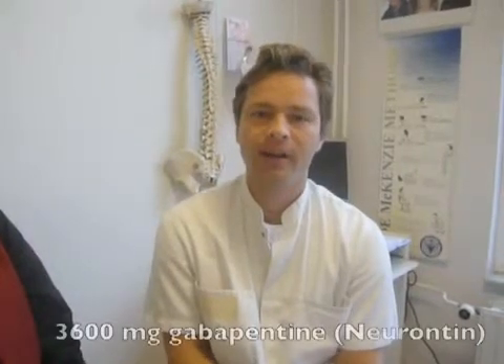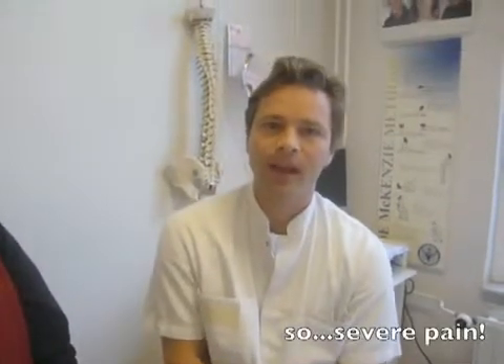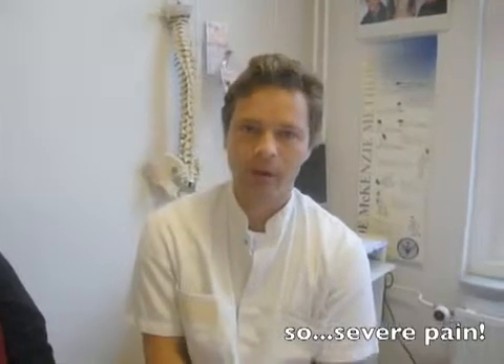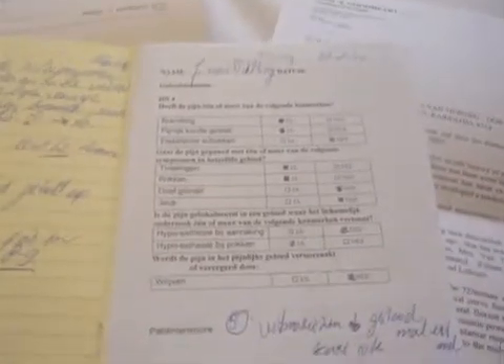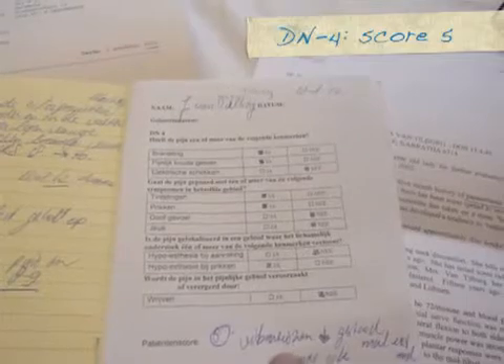She came here already with small fiber neuropathy, taking 3600 mg of gabapentin. In the beginning this alleviated the pain a little bit, but when she came to our institute for neuropathic pain, she had a score of 10 on the NRS — the numerical rating scale, which runs from 0 to 10. We also scored her on the DN4, the douloureux neuropathique scale 4, which is used to diagnose neuropathic pain, and she scored a 5. So it is clear that she has neuropathic pain.